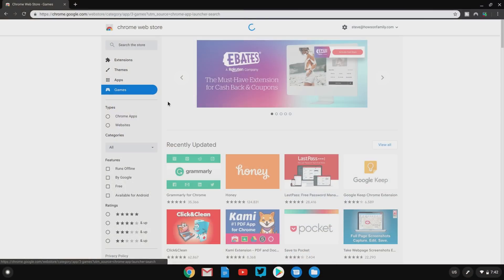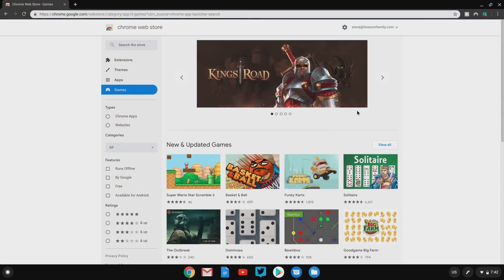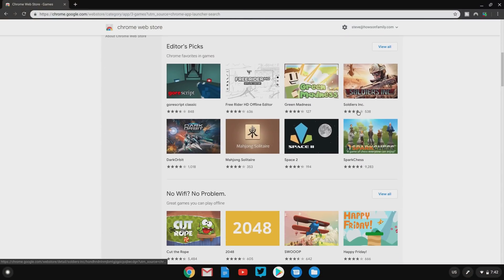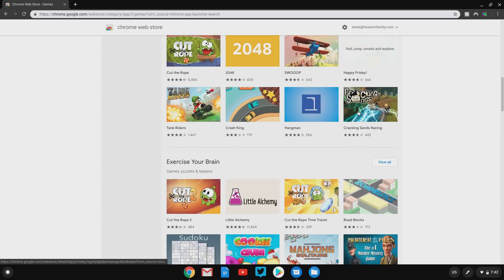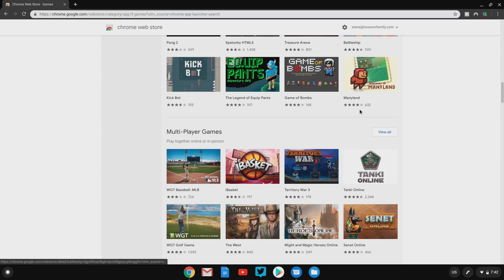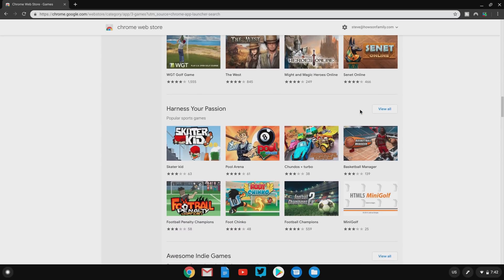Whenever I review a device, I have to have a gaming section, and there are actually some options for gaming on these devices. The first one is installing games from the Chrome Web Store — these are built specifically for the Chrome browser or Chrome OS, so of course they work great. A lot of those games are pretty limited, but a lot of them are very fun as well.